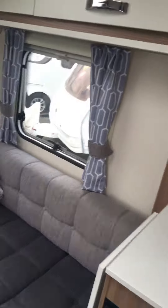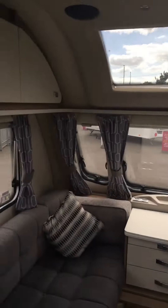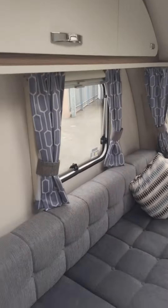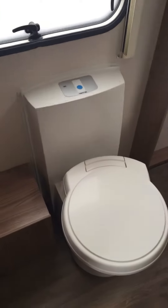Step into the inside. As you can see, big sunroof, lounge area which converts into a double, kitchen, microwave, plenty of storage, fitted toilet, vanity unit, shower.